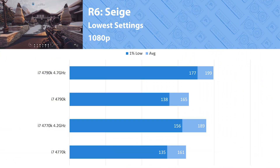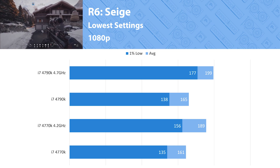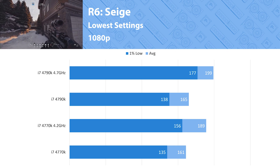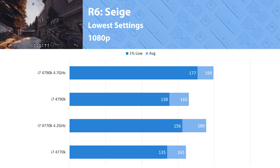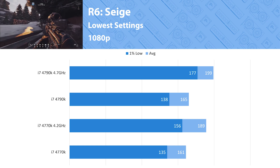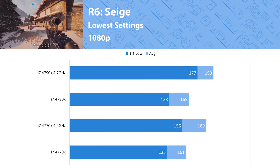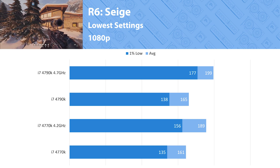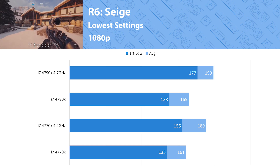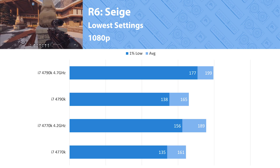Rainbow Six Siege is another popular competitive game included today, tested in the scenarios game mode. Even on low settings this game looks really good, and the frame rates aren't too shabby. Both achieve over 144 fps at stock on average, and when overclocked it creeps towards 200 fps. When overclocked, competitive gameplay is a breeze, keeping the 1% lows above 144 fps — a fantastic showing for both processors.